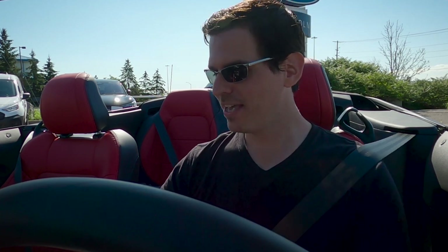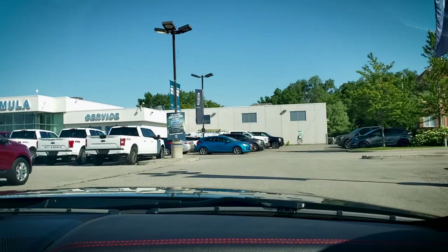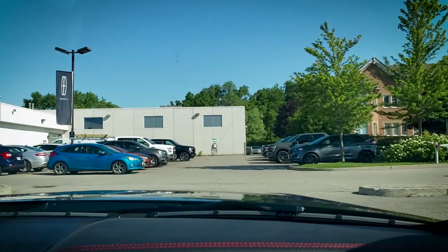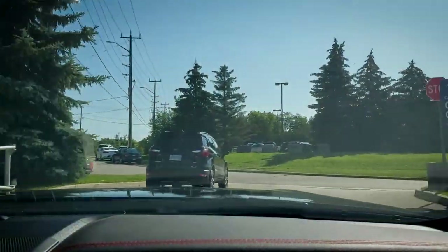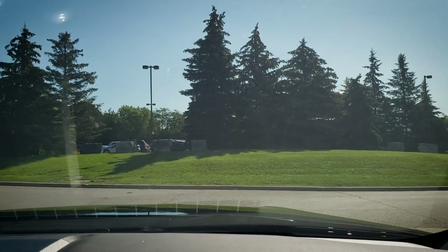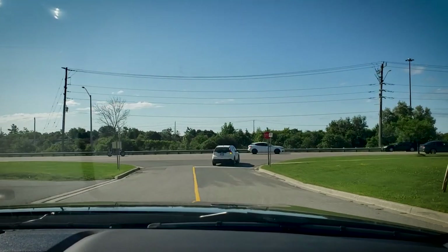You have to test drive this thing with the roof down — it just has to happen. It's not ideal for audio, but it's absolutely ideal for video and the overall feel of it. I'm going to make sure I'm in sport steering mode and sport driving mode as well. This is going to be good.